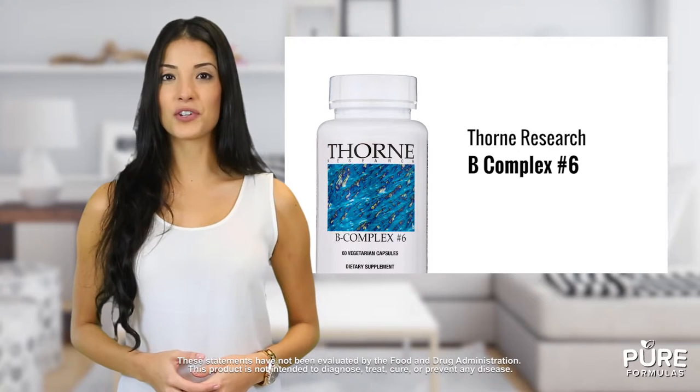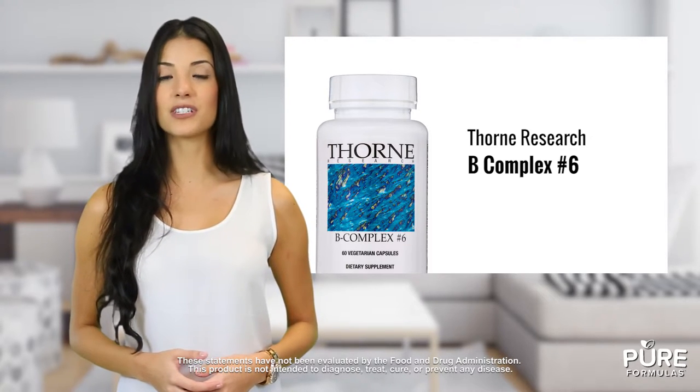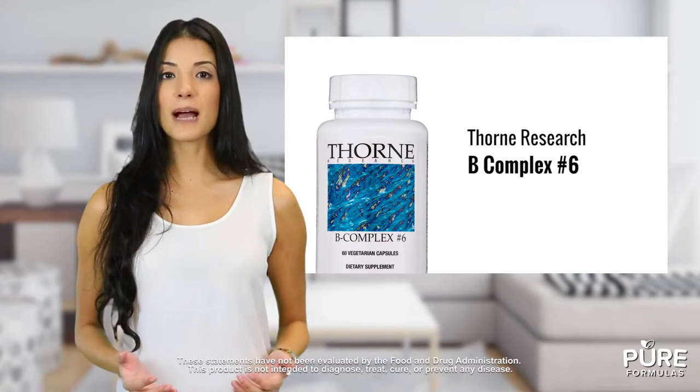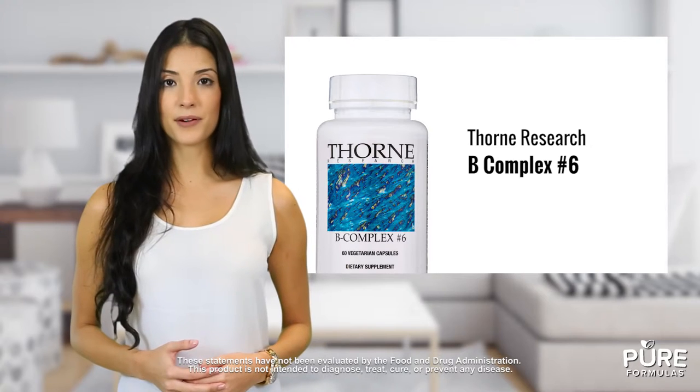Receiving B vitamin supplementation is crucial for your basic health and wellness. Have you been getting enough? B Complex 6 from Thorne Research delivers a highly absorbable balance of B vitamins in the convenience of a vegetarian capsule. Each capsule contains servings of bioavailable B6, folate, B12 and more.